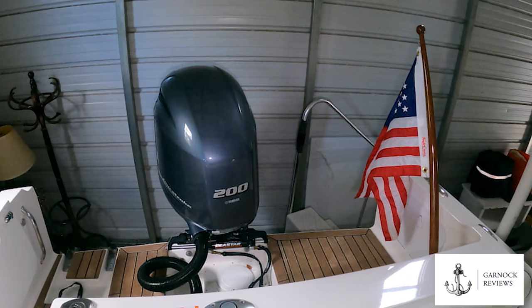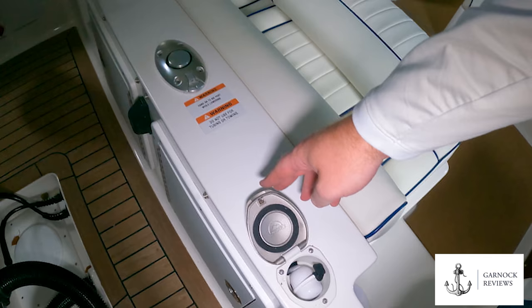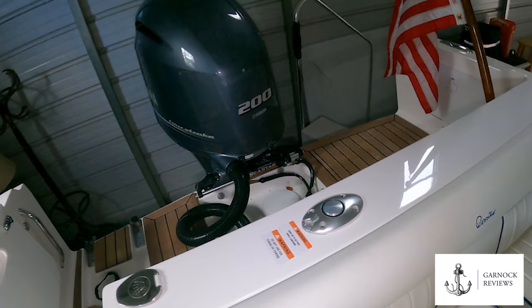On the transom you can see we've got the tow post here if you're into wakeboarding, water skiing, towing donuts, things like that. And if you're into water activities, you'll probably enjoy being able to rinse off with a freshwater shower on the deck as well.